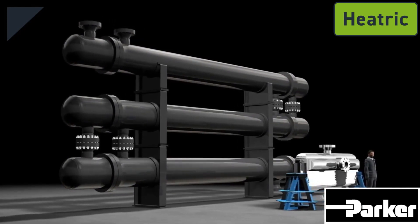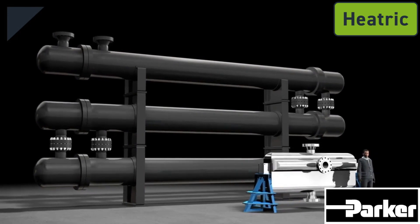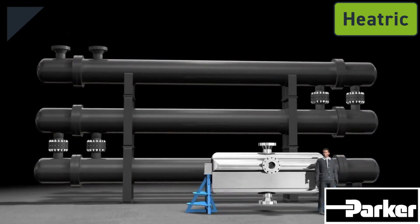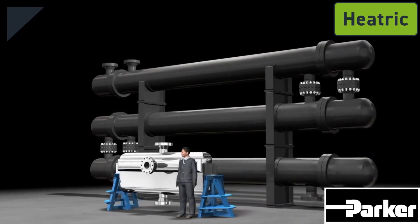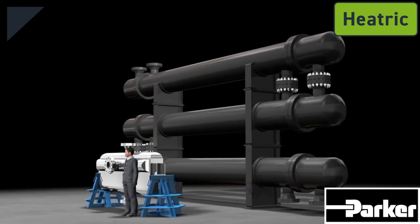Heatric exchangers are about 75 to 80 percent smaller and lighter than shell and tube-type exchangers. In the offshore industry, a lighter exchanger reduces the costs associated with foundations, support structure, pipework, and installation. These savings are achieved without compromising the thermal or hydraulic performance.